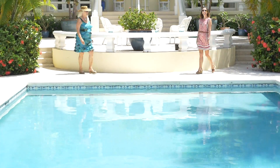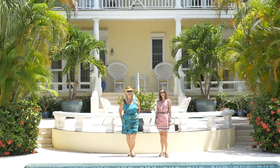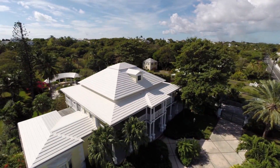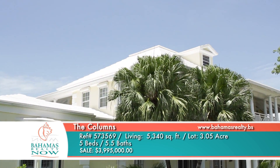I'm Sarah Parker and I'm Sylvina Andrews, and this is Bahamas Realty Now. We're at the Columns on Eastern Road. Come with us to view the Columns, the iconic Eastern Road home, one of the nation's most beautiful family homes.